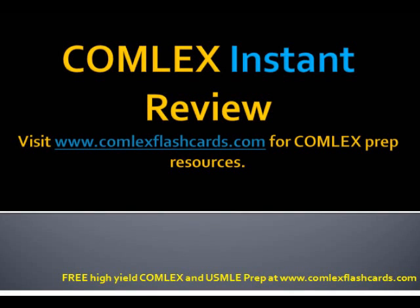Hello and welcome to the Comlex Instant Review Podcast. Let's review some of the neurocutaneous disorders.